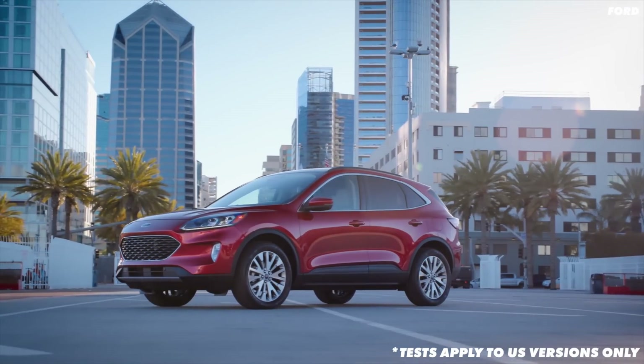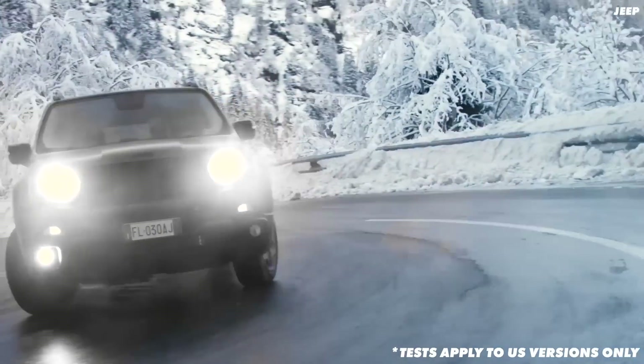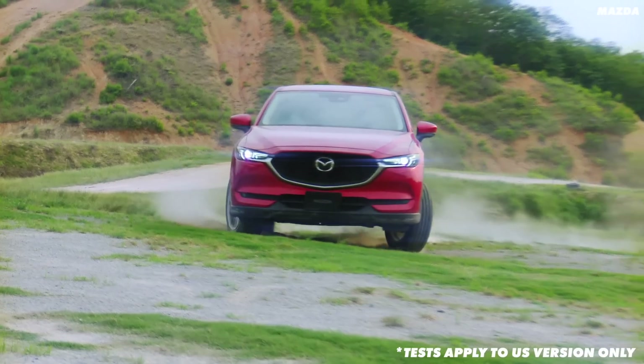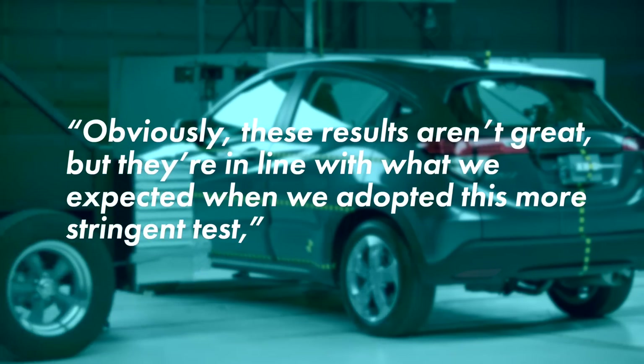So how did our current crop of very safe road cars get on? These were cars like the Ford Escape, the Kia Sportage, the Honda HR-V, and the Jeep Renegade — all of which are the very latest models for the US market. They all got either poor or marginal ratings, which obviously is not a good look. Only one out of the 20 small SUVs that were tested got a good rating. All 20 of these cars got a good rating in the previous test and now they are far from it.